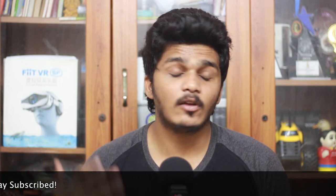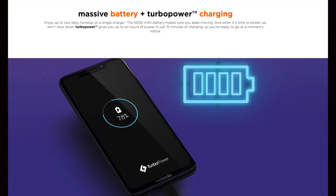We have a 5000mAh battery and it promises great battery life. There is a great feature with the motor — it supports TurboPower fast charging, and a turbocharger is included in the box.